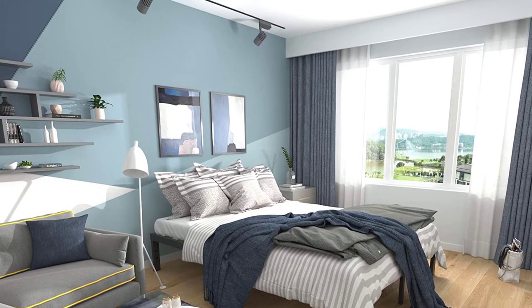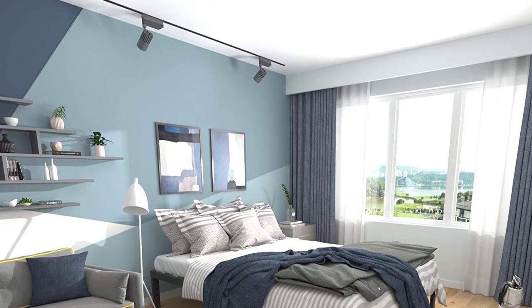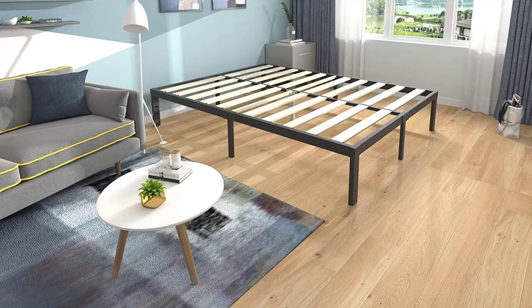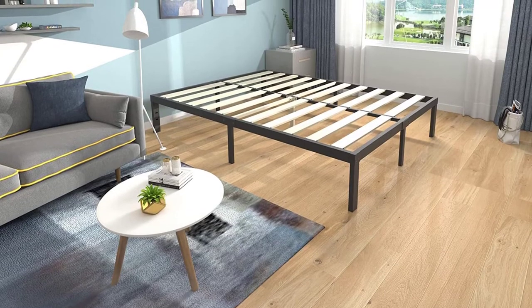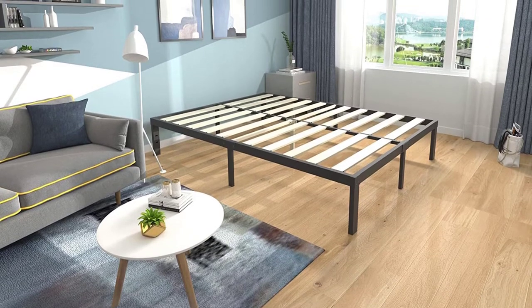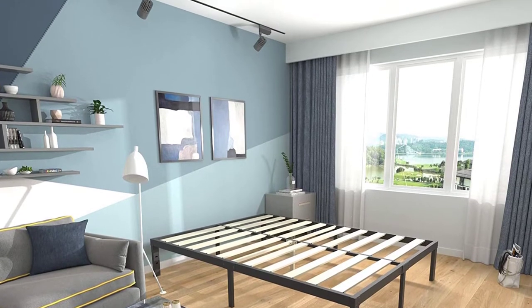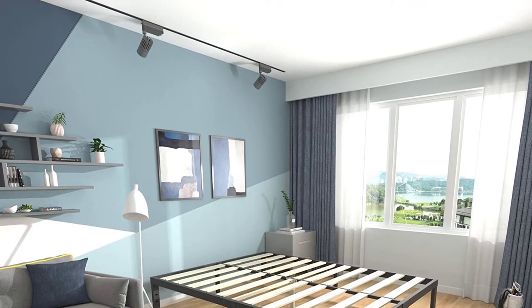The Ziyo 14-inch Wooden Slats Platform Bed Frame comes in black and features a reinforced metal framework for better durability for sleepers of all sizes. It also has a built-in wooden slat system which eliminates the need for a separate foundation or box spring. This is also a noise-free frame that helps you sleep without disruption, and the frame is compatible with separate headboards and footboards.